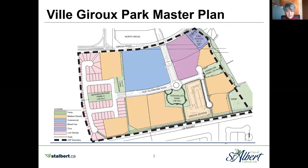Another important document is a park master plan. After an area structure plan is approved, the city develops a park master plan and lays out what the future parks could look like in the neighborhood. The aim of the city is to build a diversity of parks to meet the wide range of interests and needs of residents.